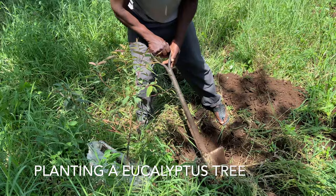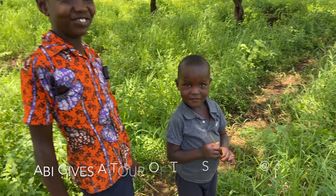We're about to plant the eucalyptus tree and then we're going to go over here and plant it.